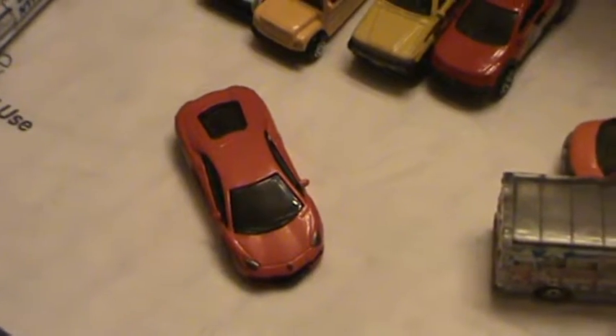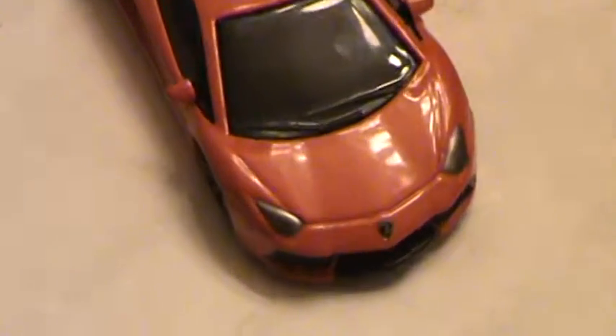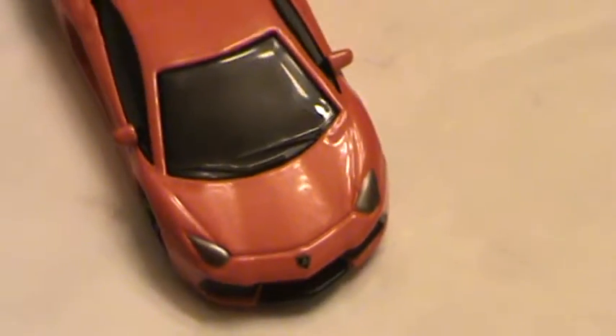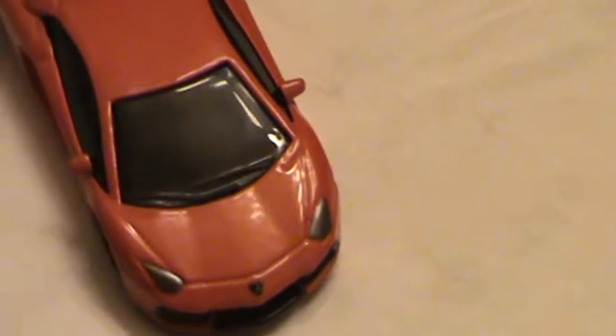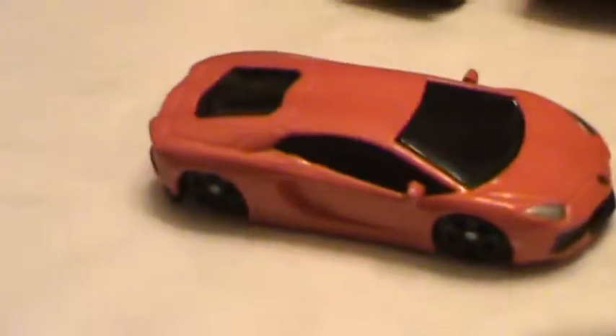Hey, what's going on guys, Diecast 2013 here. Today we've got a red Lamborghini from Maisto. This is part of the Maisto line called Adventure Wheels — a special line they only sell at Walmart, and that's where I picked this Lambo up.